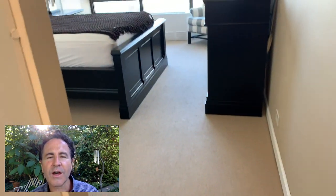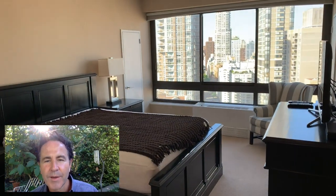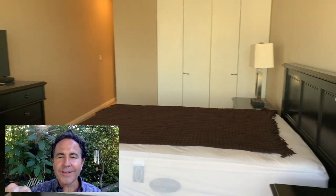And we're into the master bedroom, which has a very nice exposure — big open city views. Room for a big bed, a big dresser, two end tables. And there are three closets: one right there, another right there behind the chair, and then a wall of closets on the other side of the bed.